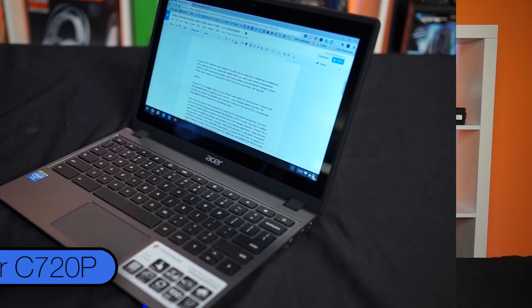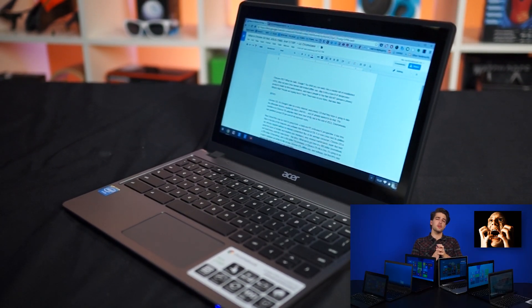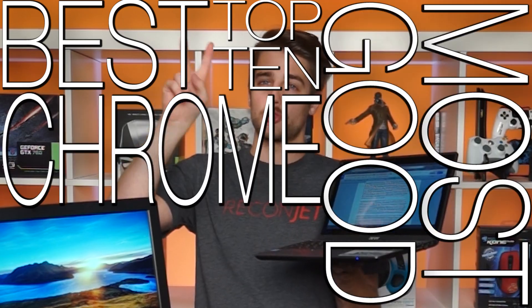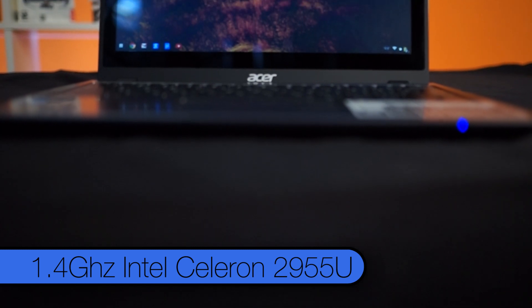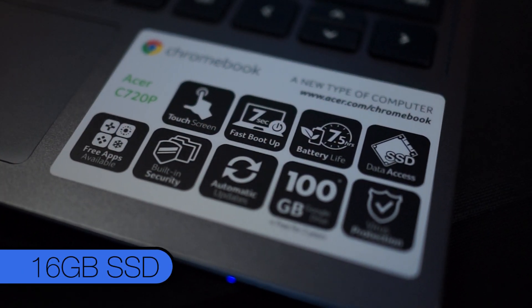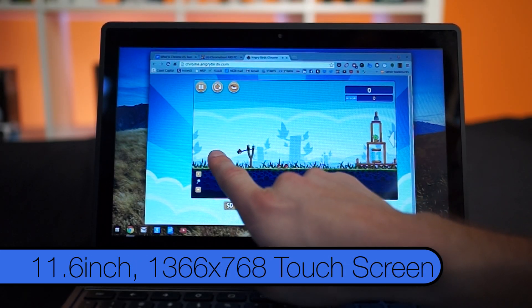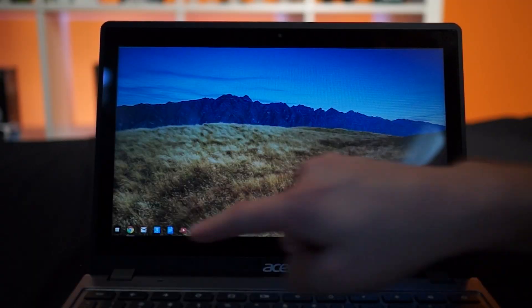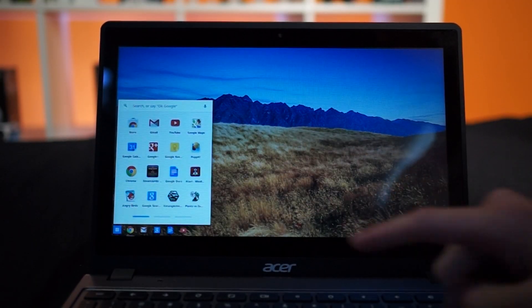Chromebooks make up the vast majority of Chrome OS devices, and the one we have here is the Acer C720P. It features on many 'best Chromebooks' lists because of its excellent battery life and performance. It packs a 1.4 GHz Intel Celeron 2955U, 4 gigs of RAM, a 16 gig SSD, and an 11.6-inch 1366x768 touchscreen. Those are super lame specs for a phone nowadays, let alone a laptop.